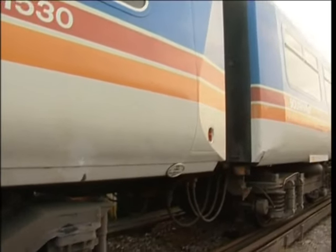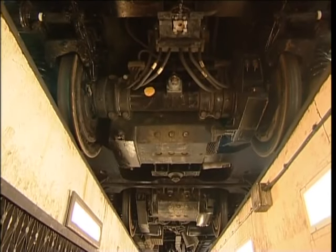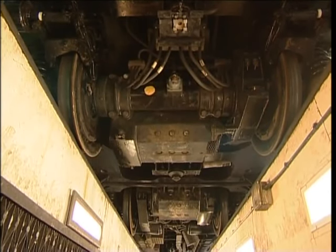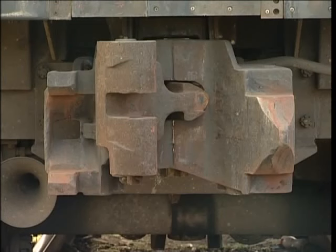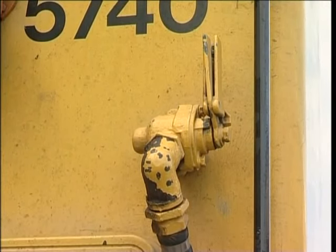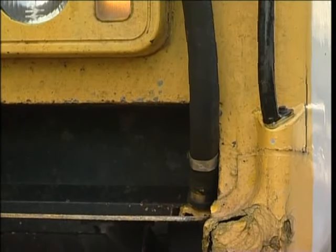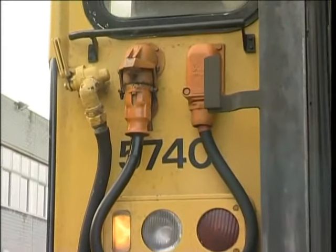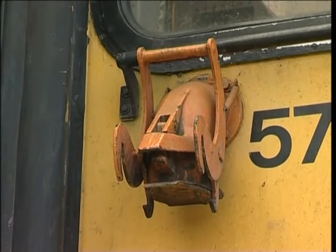Bogies can be identified by reference to the A or B end of the vehicle in question. Each of the four axles on the motor coach is driven by a nose suspended traction motor powering the axle via a reduction gear. The couplers on the nose ends of each unit are of the tight lock pattern. Class 455 units are gangwayed throughout including at the cab ends. At each side of the cab end gangway there is a main reservoir air flexible pipe with angle cock for connecting units in multiple. On one side, adjacent to the main reservoir pipe, there is an electrical control jumper, while on the other side a jumper receptacle.